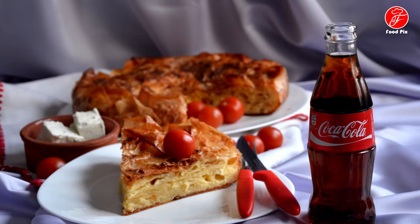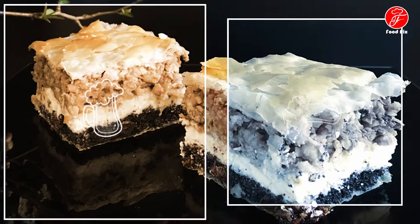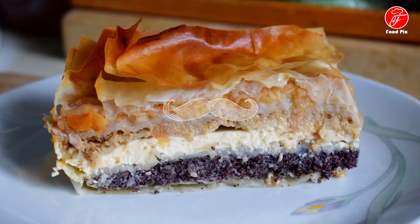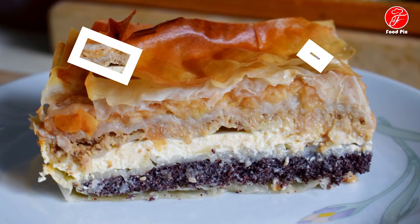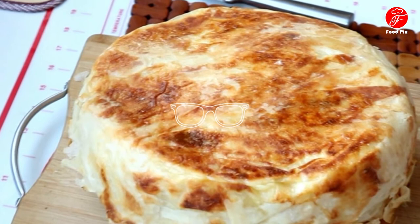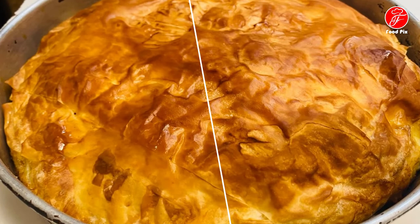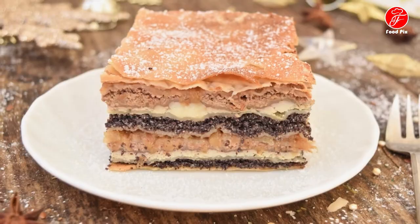In gužvara, the sheets of phyllo dough are soaked in a creamy mixture of fresh cow's cheese and eggs, then layered and baked in the form of a casserole. This pie-like dish can be prepared in both sweet and savory versions depending on the region and personal preferences. In Serbia, gibanica is usually paired with yogurt and makes a perfect breakfast staple or a filling snack. Served sliced, it is also a mainstay on every festive occasion, traditionally enjoyed as a cold appetizer.